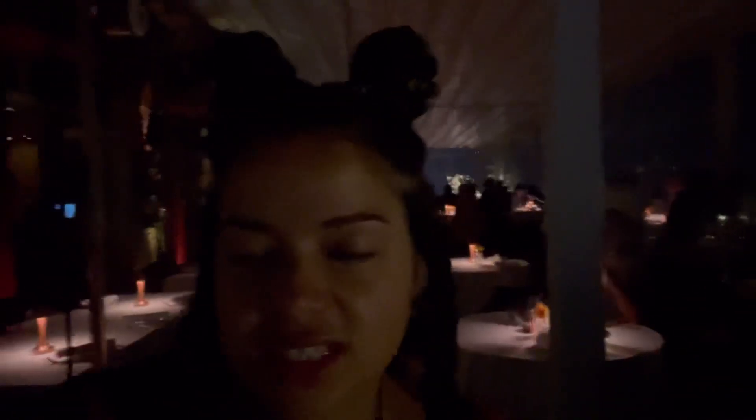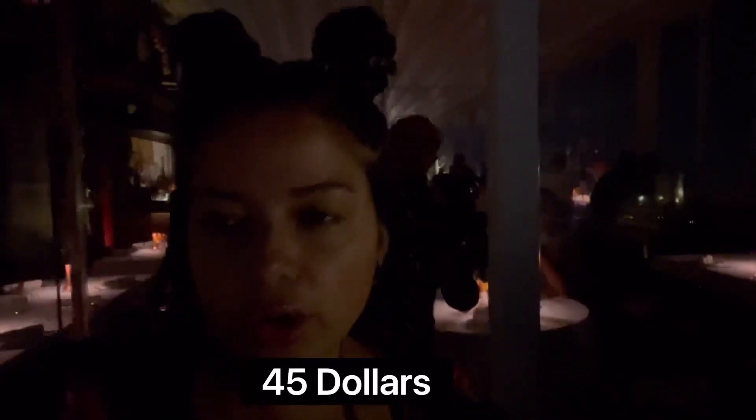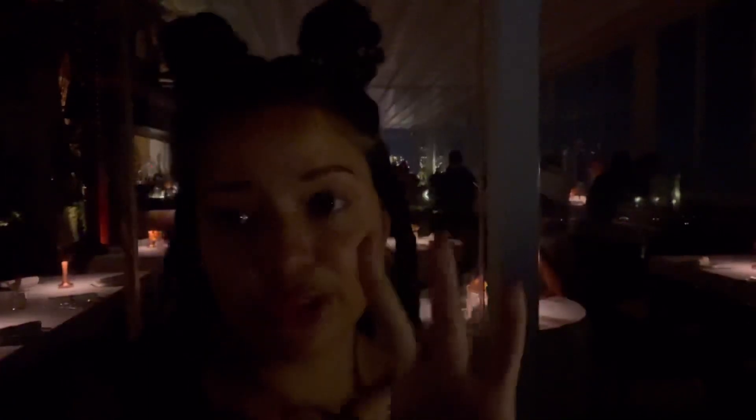It's really fun in there! They have a menu at 165 dirhams where you get unlimited drinks, a starter, an entree, and a dessert — which is great. I'm on my third drink already. It's really good, an awesome place to come in Dubai.